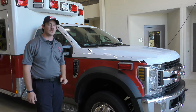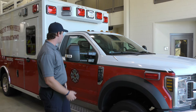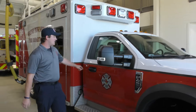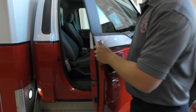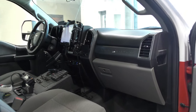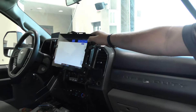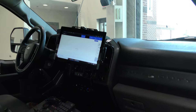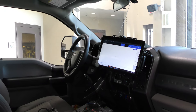Behind me I have our 2019 Wheeled Coach F-450. This is typically our second-line ambulance. The layout's a little different but typically about the same. Because this is the F-450, it's a little smaller in the cab. We have our typical CAD system, just like in the other ambulance, and our lights are controlled by switches — pretty simple, nothing crazy.